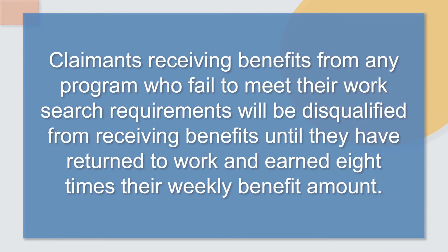Claimants receiving benefits from any program who failed to meet their work search requirements will be disqualified from receiving benefits until they have returned to work and earned eight times their weekly benefit amount.